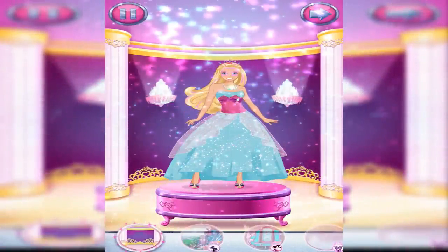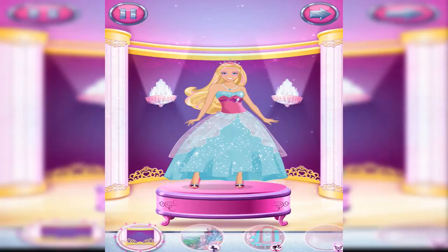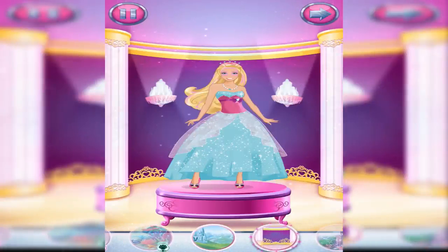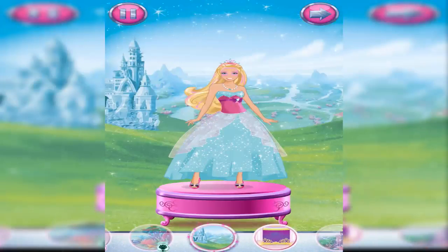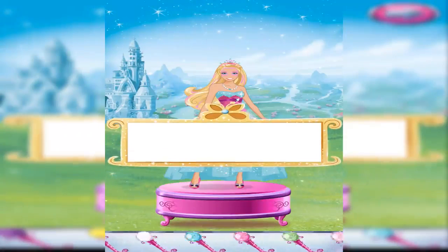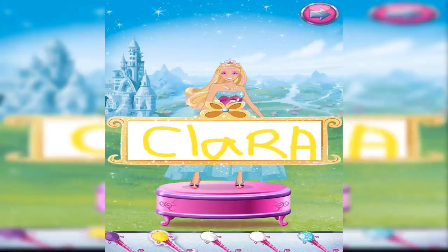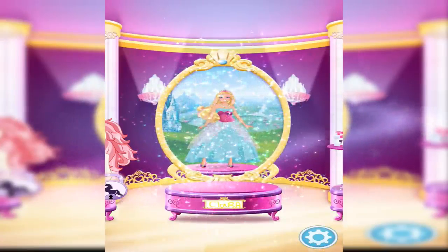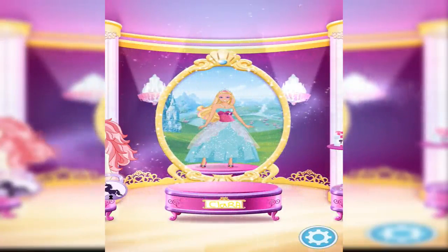Choose a background for your magical fashion. Almost done. Just sign your name and tap the arrow. What a wonderful portrait. It's on display in the Gallery of Magic for all to see.